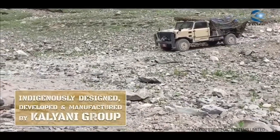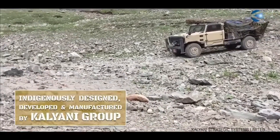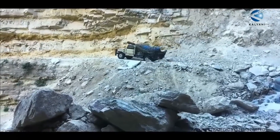The Kalyani Garuda is a powerful and versatile artillery system that is well-suited for the needs of the Indian Army. It is currently undergoing trials with the Indian Army, and it is expected to be inducted into service in the near future.